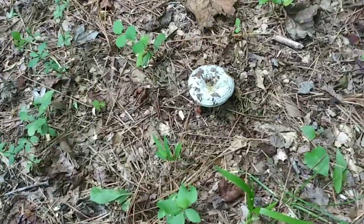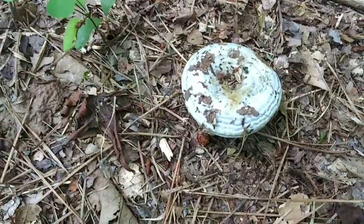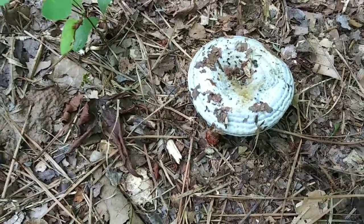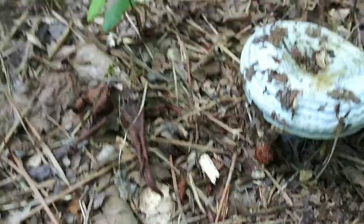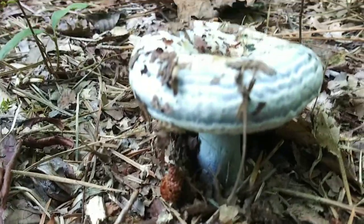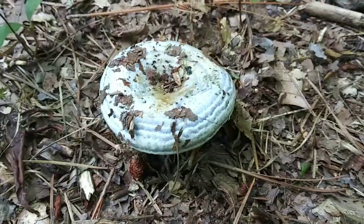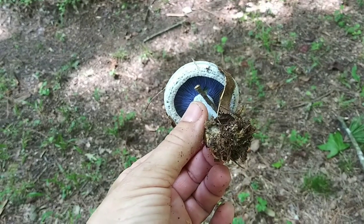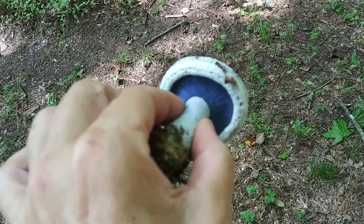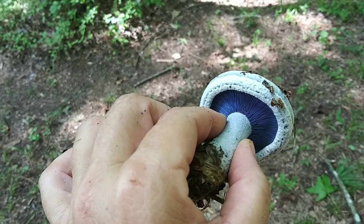I've already found a bunch of chanterelles and look at this — I have never seen a mushroom that starts out blue. I don't know what this is. Let's see what it looks like underneath. I'm gonna pull this. This is so cool! Oh my goodness, look at this — it's blue, it's got blue gills. I have no idea what this is but I am going to find out.